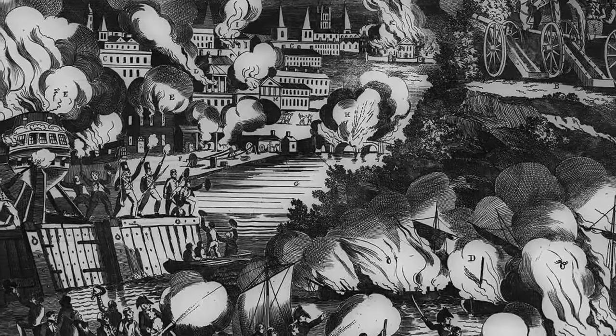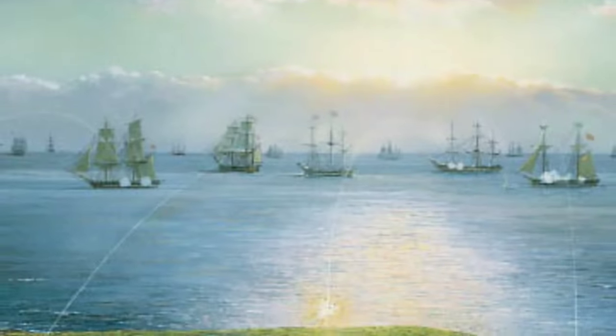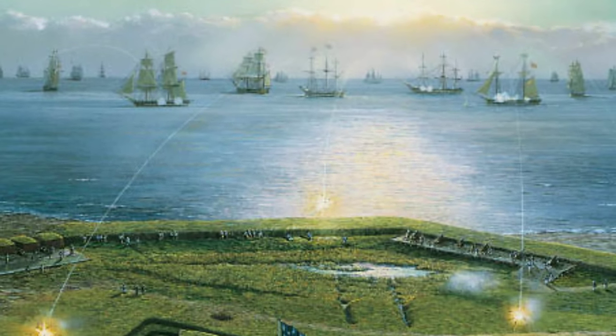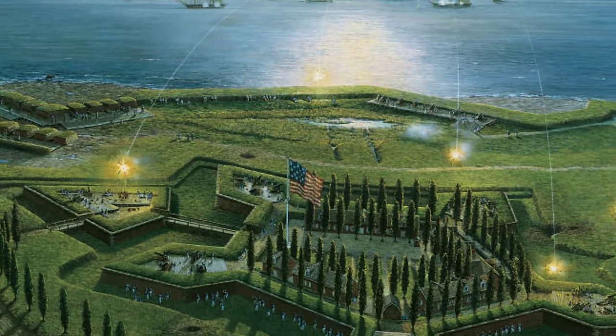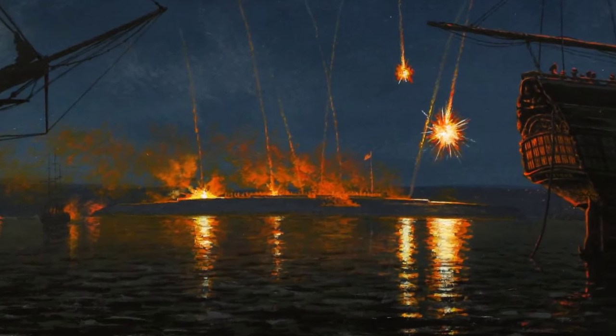Despite strong counterattacks by land-based American cannon batteries, the British managed to capture 22 prize ships in the Potomac River. The following week, the Erebus joined several other ships in the attack on Baltimore Harbor. The main American defense of the harbor was a substantial star-shaped redoubt called Fort McHenry. The fort's cannon ranges were slightly shy of the Congreves' two-mile reach, but the cannons were more accurate at extreme range than the rockets, especially if there were any winds, which tended to make the rockets turn into the wind and miss their targets.